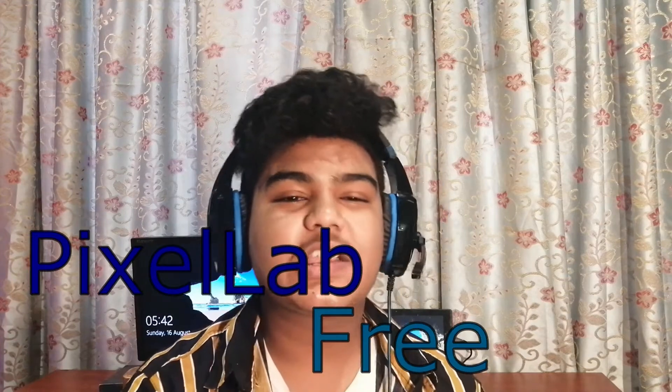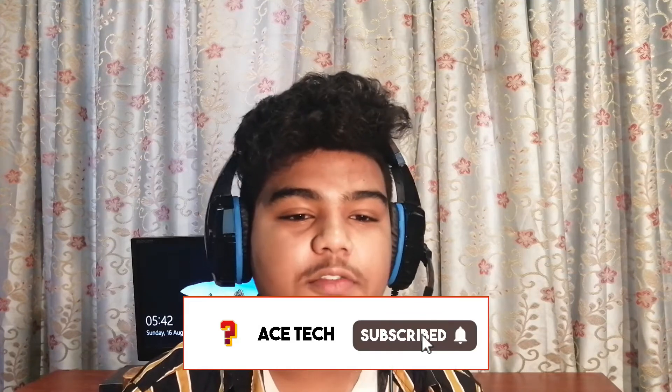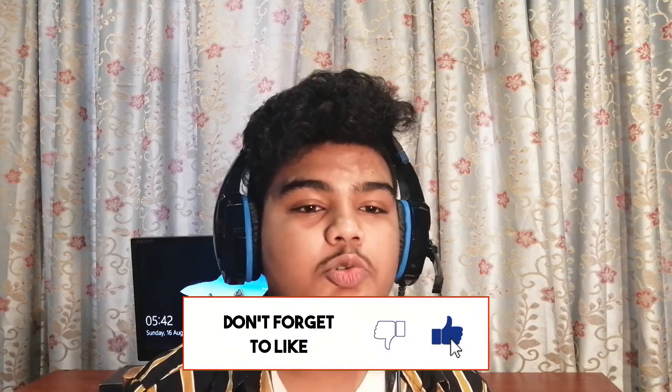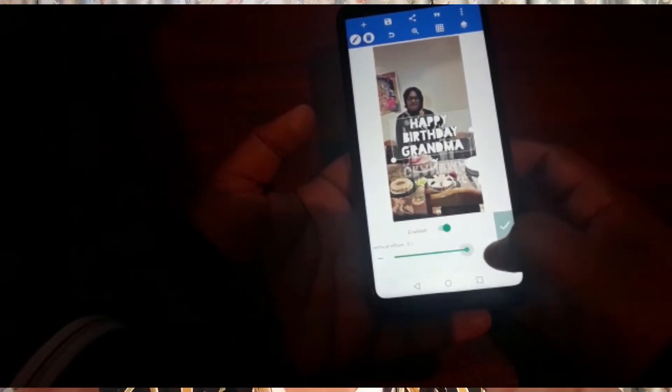The fifth and final app on our list is called Pixel Lab. Pixel Lab is a great app whether you're a video creator on YouTube or just a normal person looking to add text or do something to your photos. It allows you to do a lot of things with text — for example you can add a reflection or make your text 3D. This is a great app for YouTubers who are starting off and don't know how to create thumbnails, because it has a really simple and easy to use user interface.